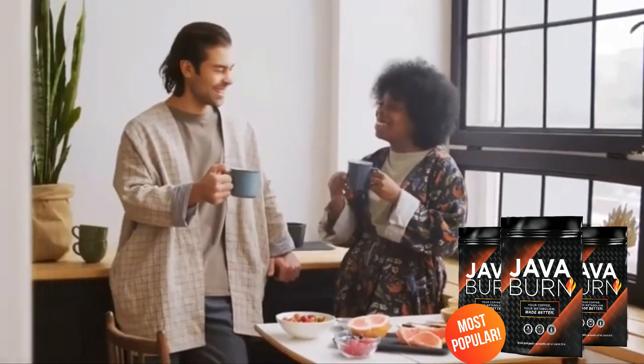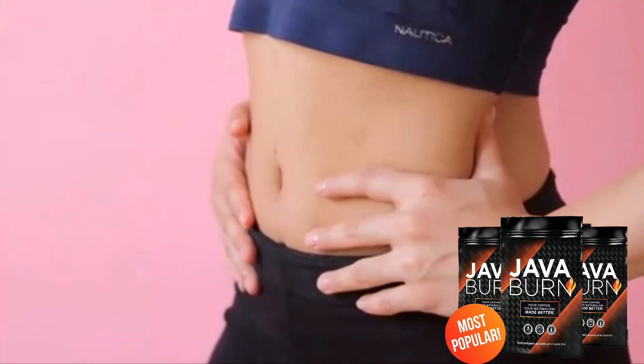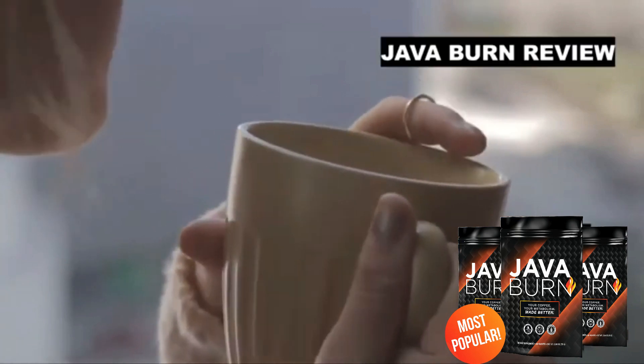Java Burn Review. If you are thinking about using Java Burn but still feel a little insecure about buying it, watch this video until the end because I will clarify all your doubts about Java Burn Coffee, tell you where to buy the original Java Burn supplement and use it safely. This is an informative review of Java Burn.